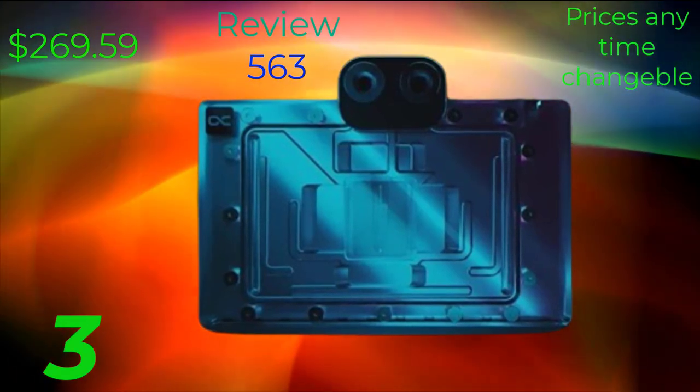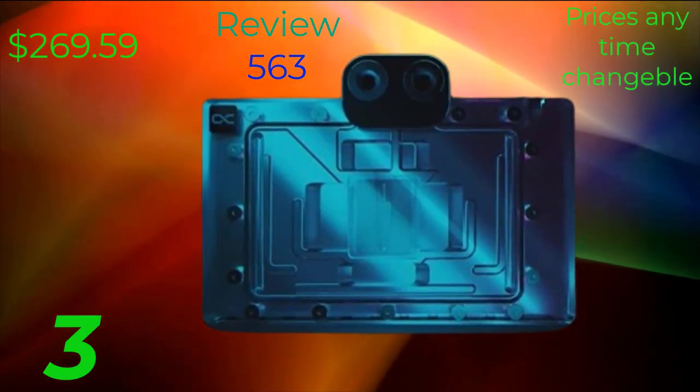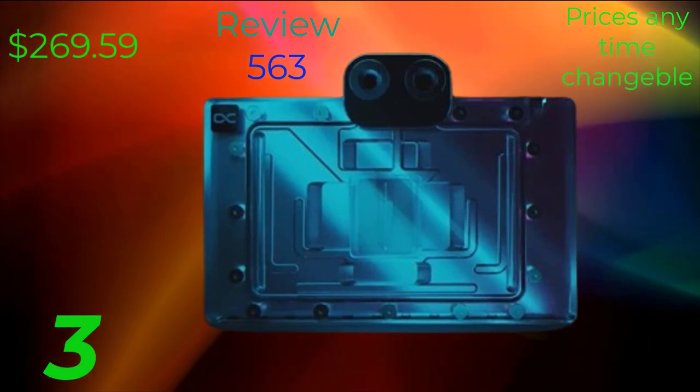As you can see, the RDX 4090 excels in all areas, delivering exceptional performance across the board.